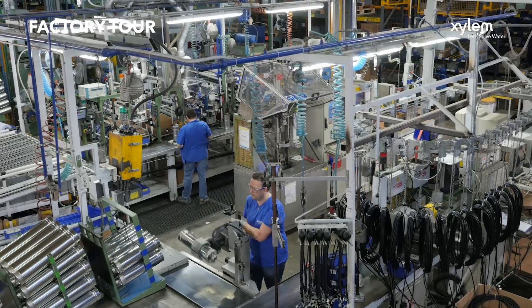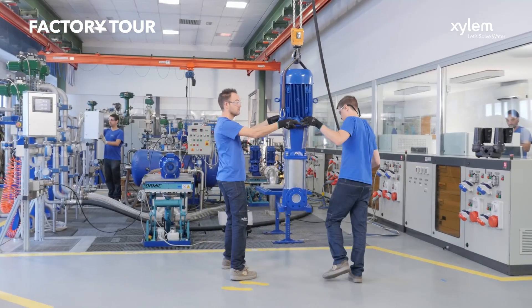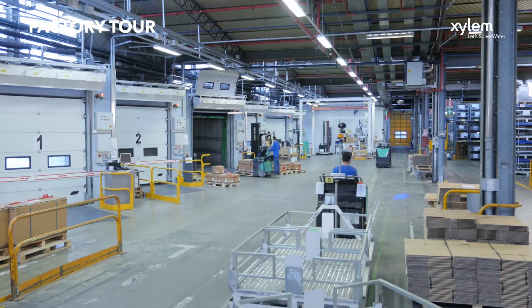Xylem Levara has invested over many years in machines to aid with the easy production of stainless steel, through the introduction of laser cutting and welding machinery.